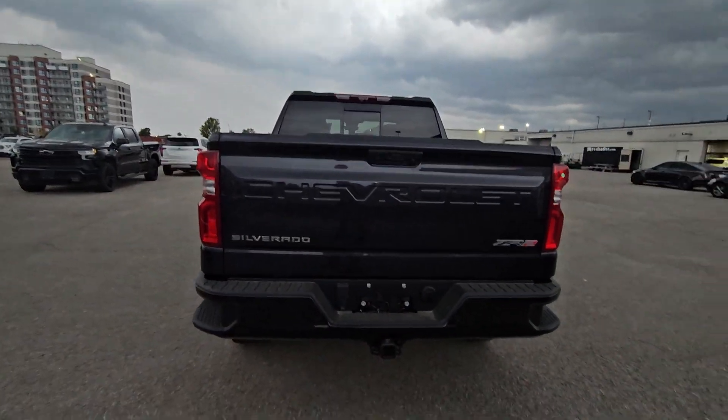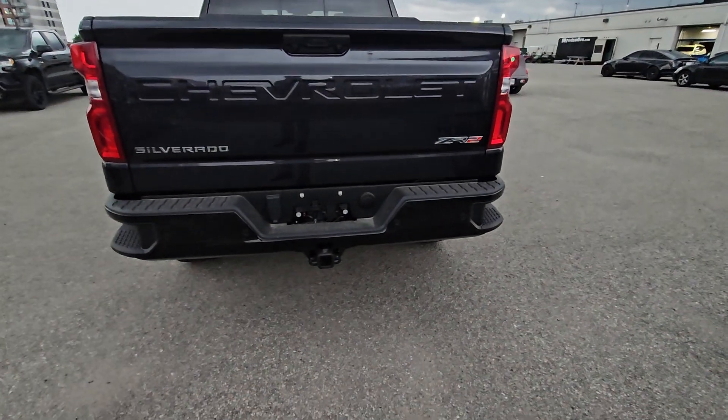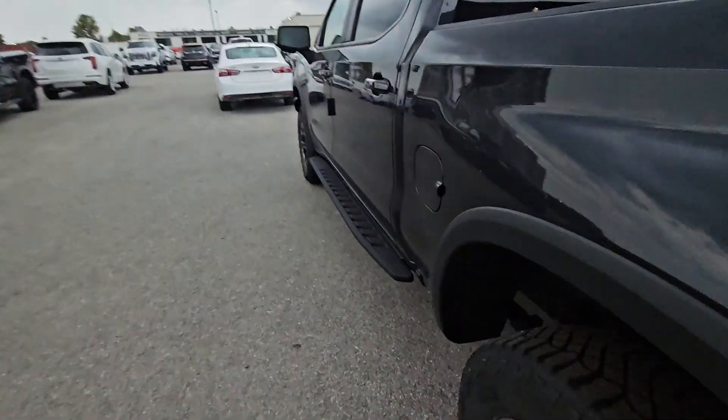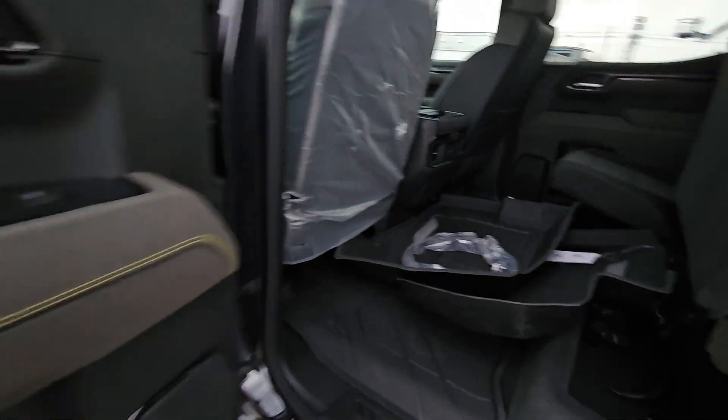It's got a spray-in liner, still has your power sliding rear window, and full trailer package. There's no visible exhaust — it's kind of hidden underneath for off-road capabilities. The interior has full floor liners throughout and super cool trim.